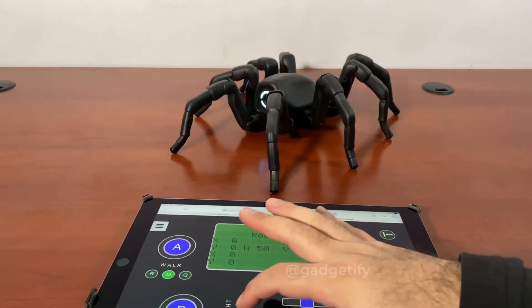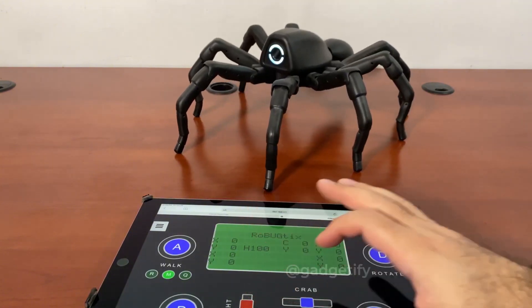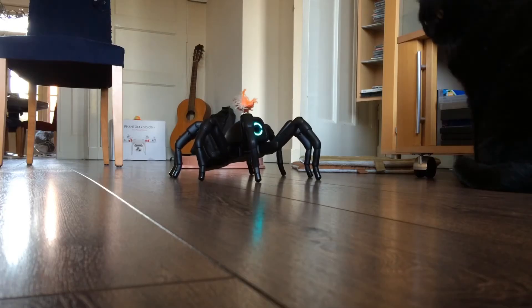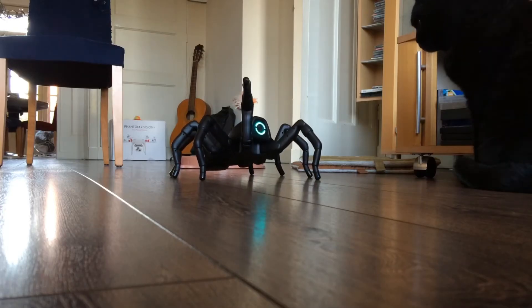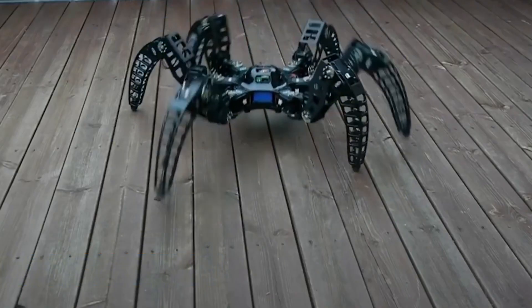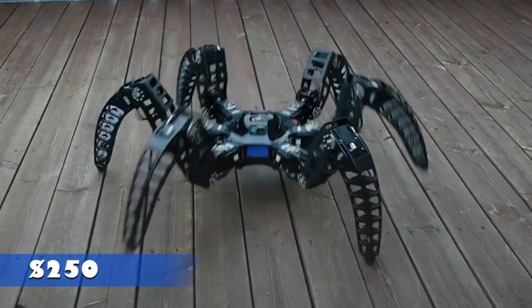Its intricate skeleton is 3D printed and it features an advanced control system powered by 26 servo motors. The T8 can be purchased with a lifelike coating for $1,185, but a more affordable version without the skin is available for $250.